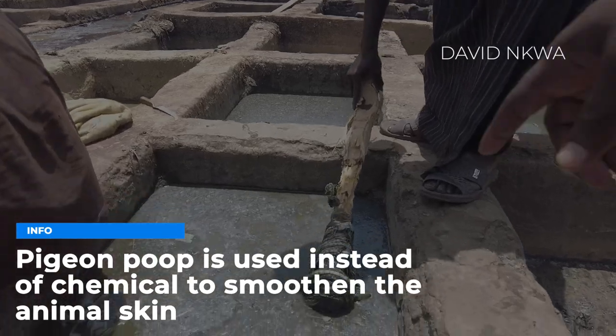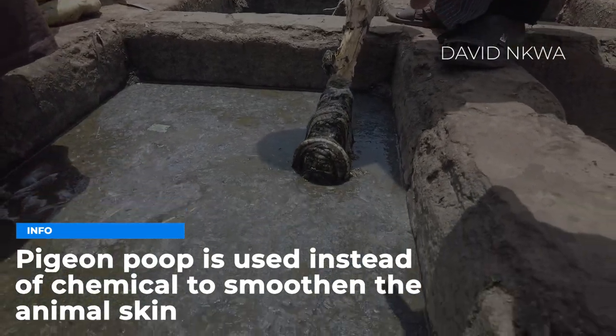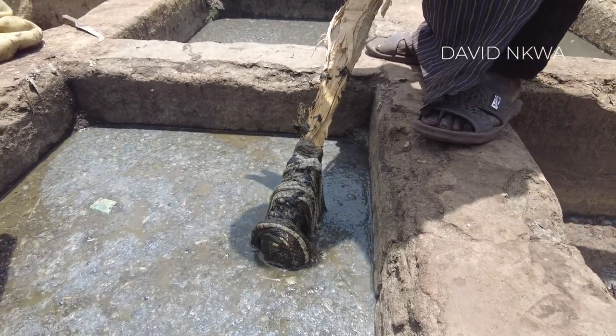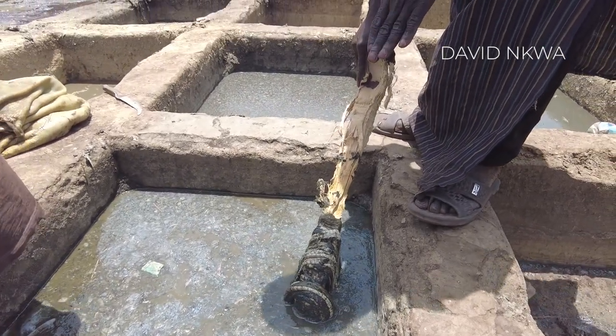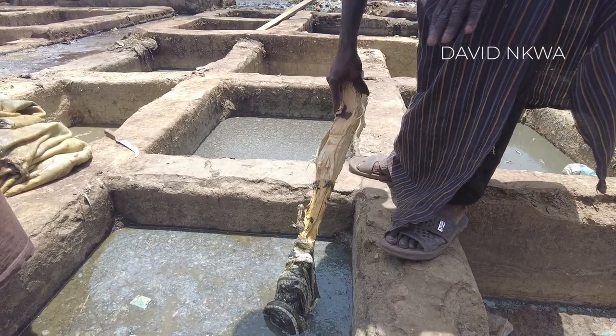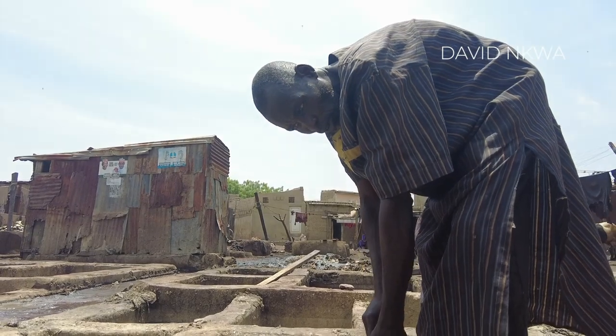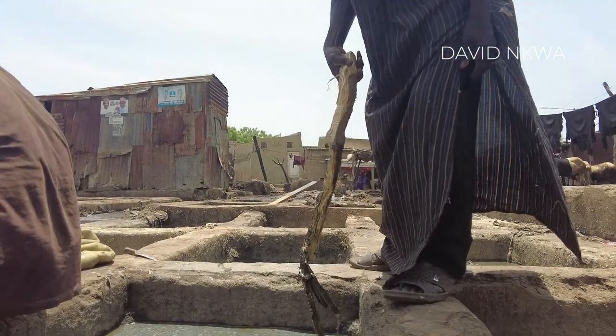Which skin is this one? This one is snake skin — unbelievable! We also use the same place and same process for snake skin. Inside the soaking pit you can see it is very smooth.